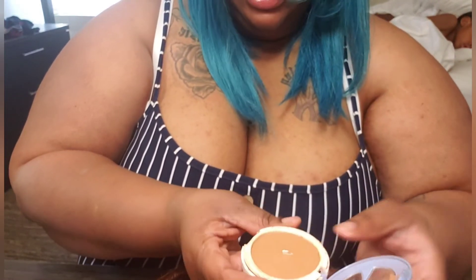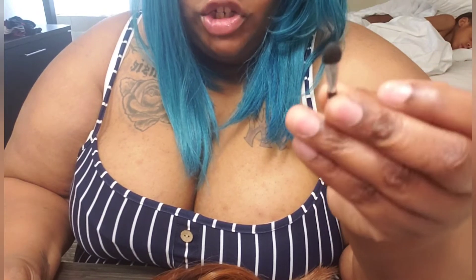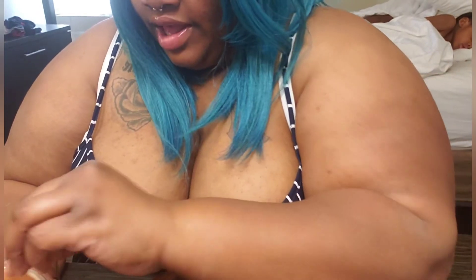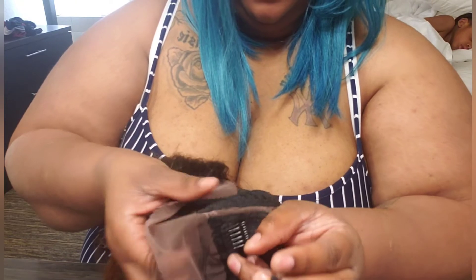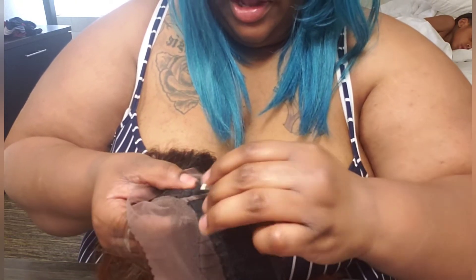I usually use Q-tips when I do these so I can just brush it on. I ended up finding this brush so I'm going to try it. Then I just go to the part and color it in. I like it to be super dark so I don't see any of the original lace color.